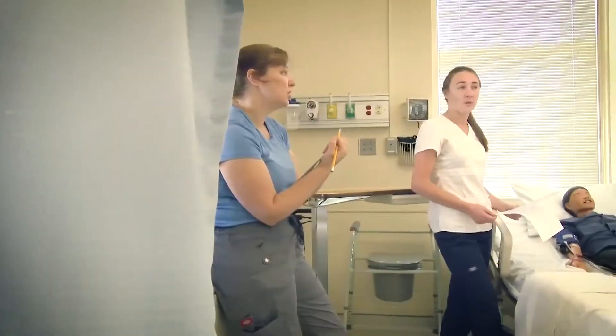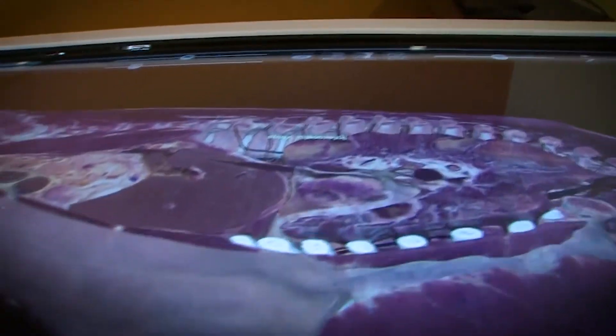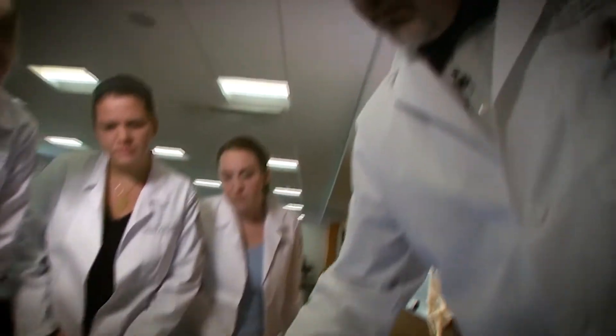At USJ, you work with other health care students across campus to gain a holistic approach to patient care, while utilizing the university's state-of-the-art technology and facilities where you can develop your skills.